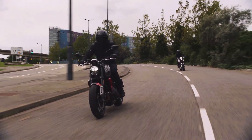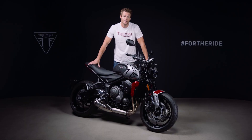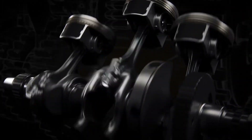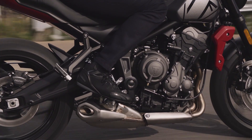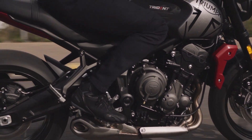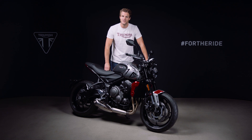The new Trident is the only bike in its class to have a triple engine with all the advantages this brings. It's based on Triumph's incredibly reliable and well-proven 675cc triple platform, which has been fitted to over 125,000 motorcycles since its introduction in 2005, including the iconic Daytona 675 and class-defining Street Triple. For the Trident, this is a new and unique version that has 67 brand new parts designed to optimize the performance for this style of bike.